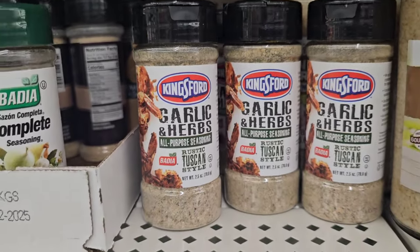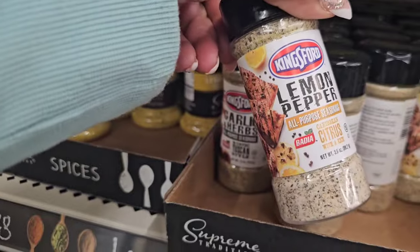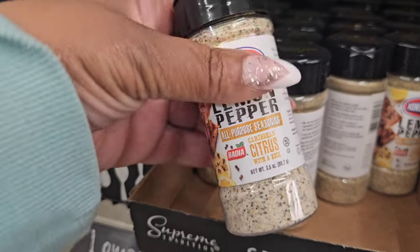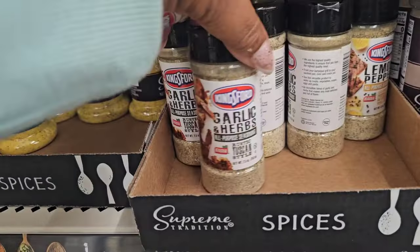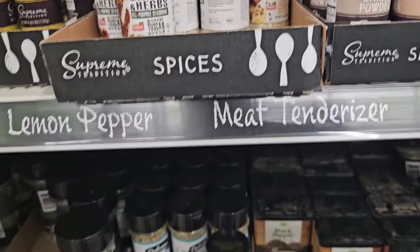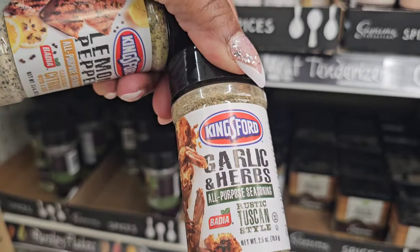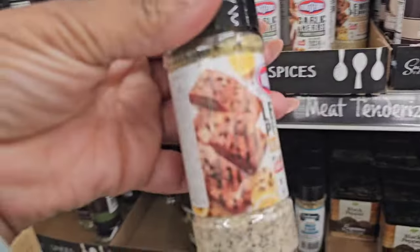I've seen the Kingsford spices before and this one is back — it's rustic Tuscan style from Badia. I'll keep looking to see if I find any others. They also have lemon pepper and caribbean citrus with a kick — that one's going in my cart! Garlic and herbs rustic Tuscan style is the same as the other, so I'll stick with the lemon pepper.